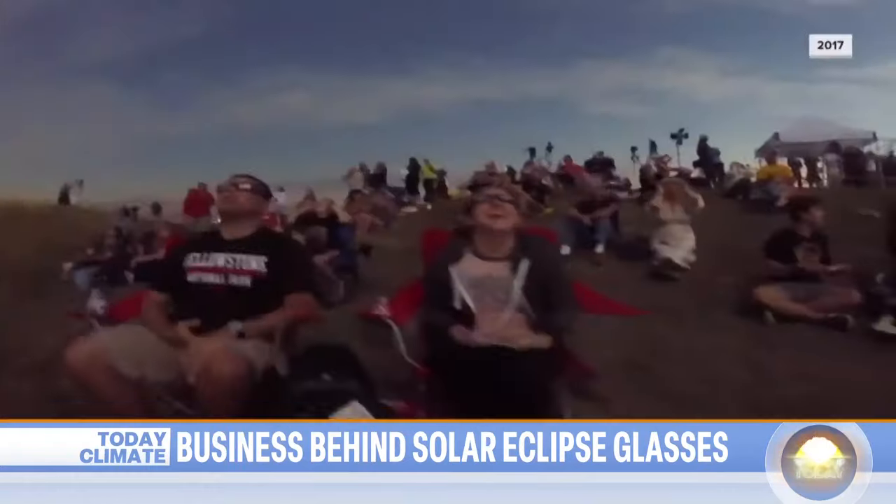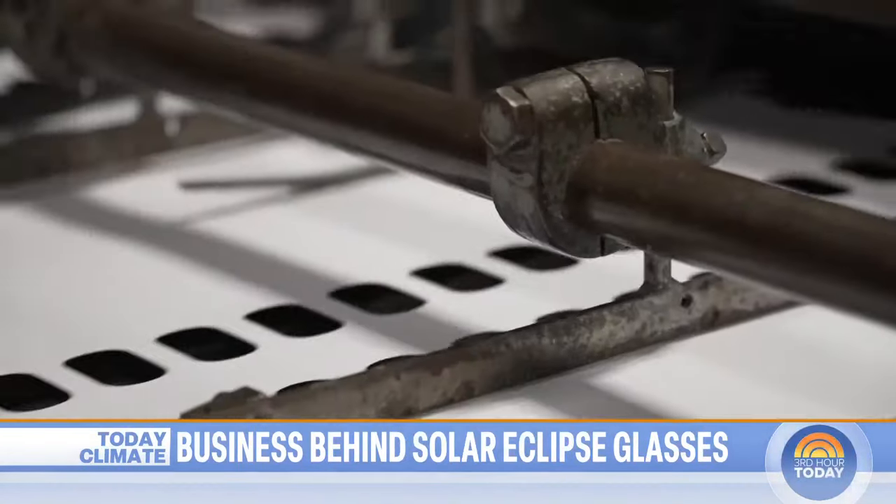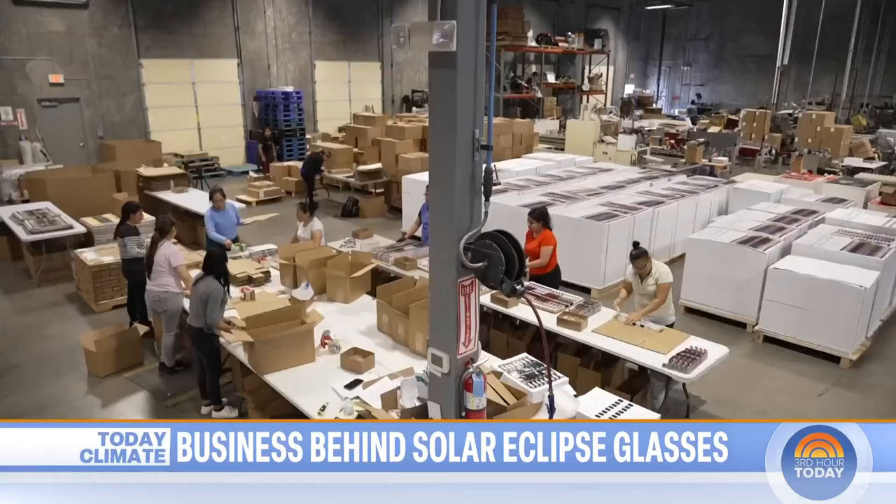Thousands of orders come in daily. In hopes to avoid the mad dash for glasses like we saw in 2017, the team ramped up their production, nearly tripling their staff. I know so many businesses hire up for holiday season, and this is a very different type of holiday, it feels like. This is what we would call like 30 Super Bowls. It's going to be amazing.